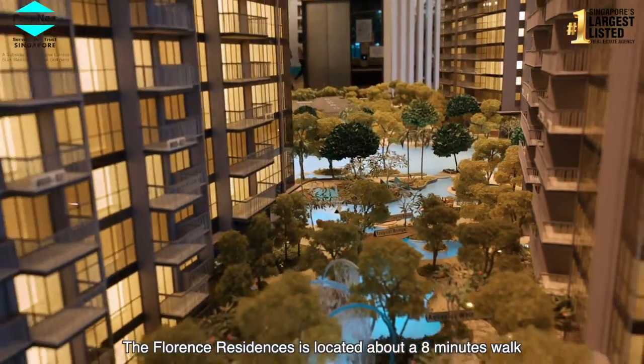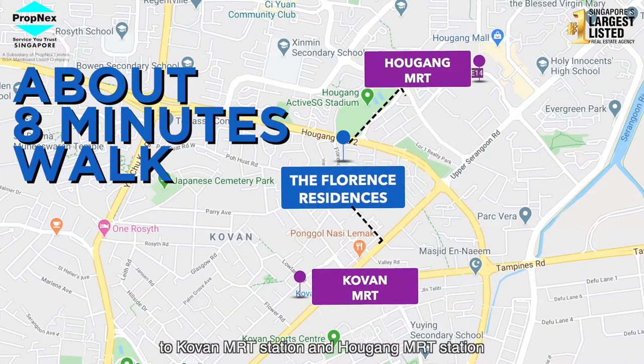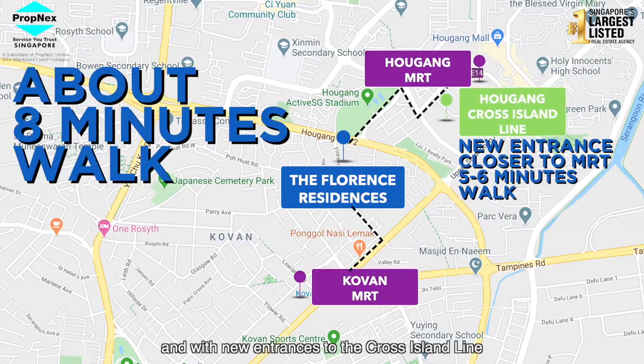The Florence Residences is located about 8 minutes walk to Kovan MRT Station and Hougang MRT Station. And with new entrances to the Cross Island Line, it reduces the distance to a 5-6 minutes walk away.